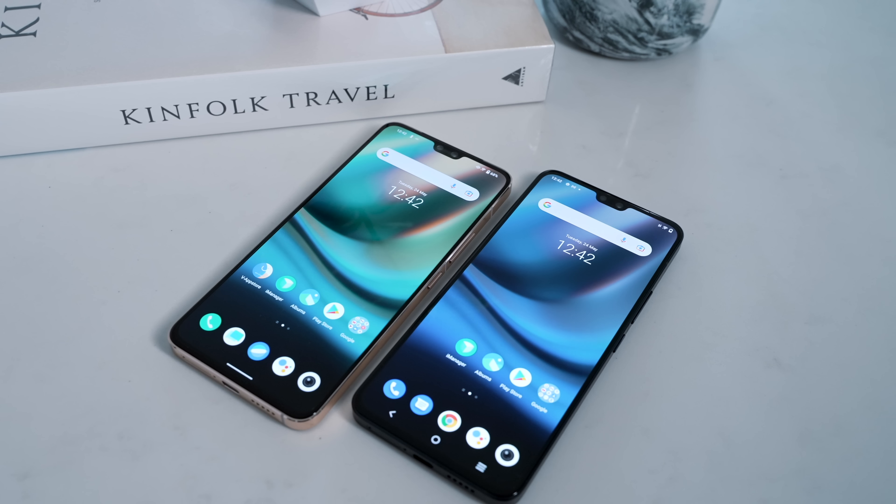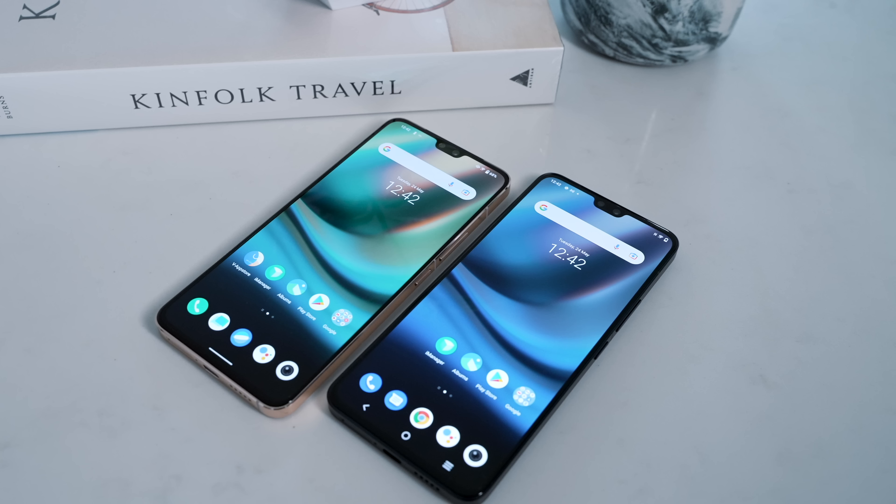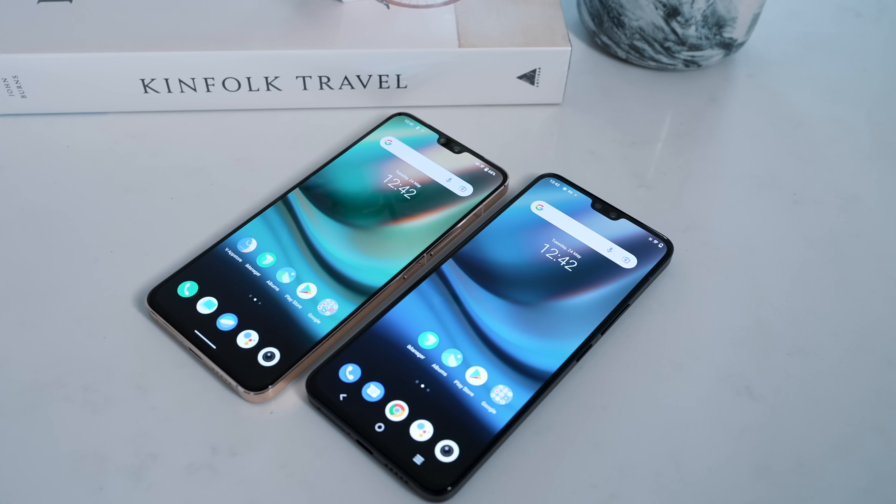It's a mid-range phone and stands shoulder-to-shoulder with the likes of the OnePlus 9 and Oppo Reno 7. It's a pretty competitive price point, so let's see how the Vivo V23 5G stacks up — what we get for the price and why this may possibly be one of the best mid-range phones on the market right now.